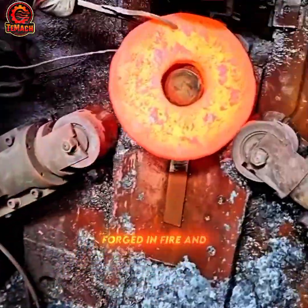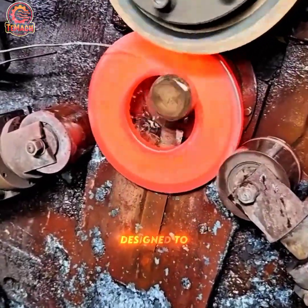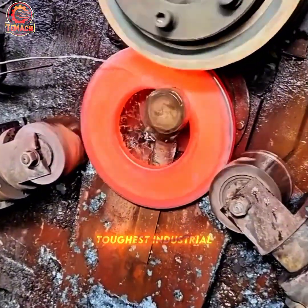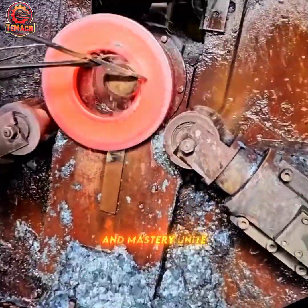Forged in fire and force, glowing metal transforms into seamless rings designed to withstand the toughest industrial demands, where heat, motion, and mastery unite.